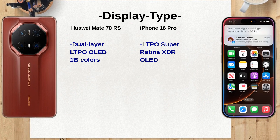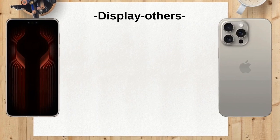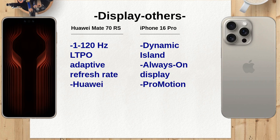The Huawei Mate 70 RS runs on HarmonyOS 4.3, while the iPhone 16 Pro operates on iOS 18. The choice between these operating systems will largely depend on user preference for ecosystem and app availability. The Mate 70 RS utilizes the Huawei Kirin 9020 chipset, while the iPhone 16 Pro is equipped with Apple's A18 Pro, built on a more advanced 3nm process, which may lead to better efficiency and performance.